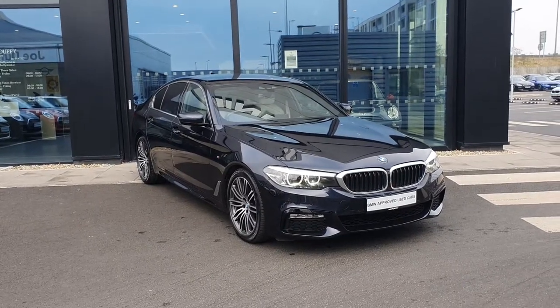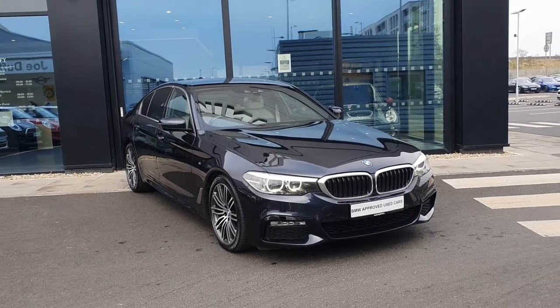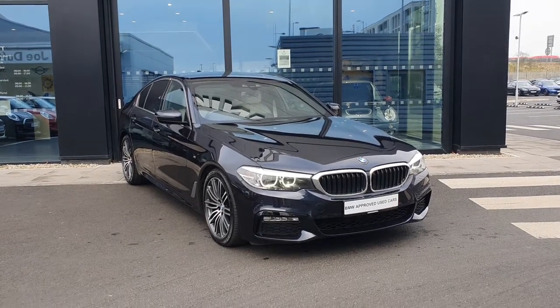Folks, James Fowler here, sales executive at Charles Sanatev, presenting this absolutely stunning 2017 BMW 5 Series 520D M Sport Saloon. Let's take a quick look around her.